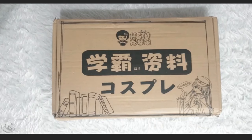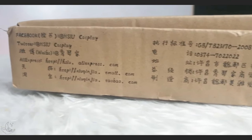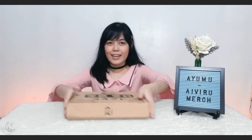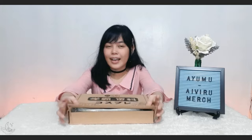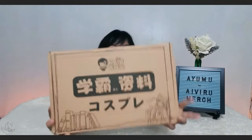So let's start! If you are wondering about the dimensions of the box, its width is 20 cm and its length is 30 cm. Here are the other sides of the box, and inside it is Ayumu Uihara's wig, which is a character from Love Live Nijigasaki High School Idol Club. This is from HSIU, as you can see on the box.